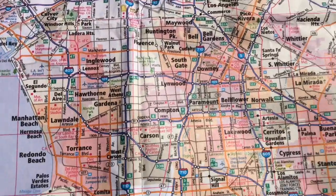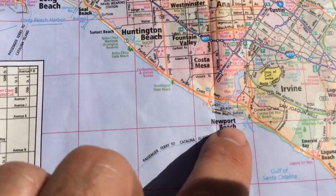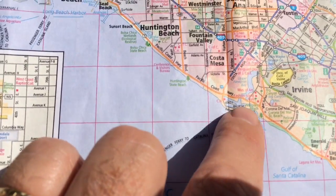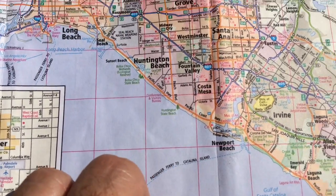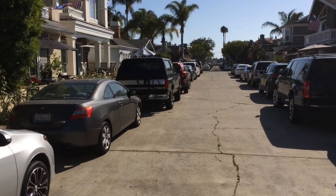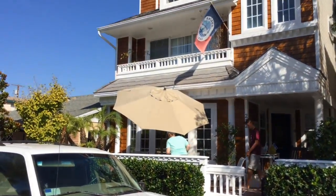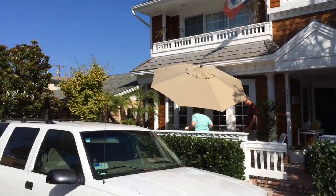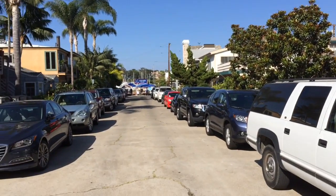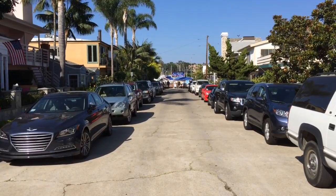We're here down from Los Angeles, into Newport Beach, right here on Balboa Island. This is a relatively small island — about a half a square kilometer in area. Pretty small, with lots of boats around the perimeter of the island.